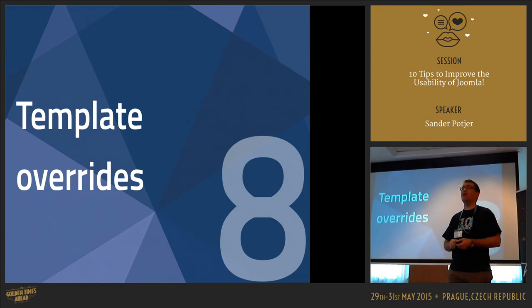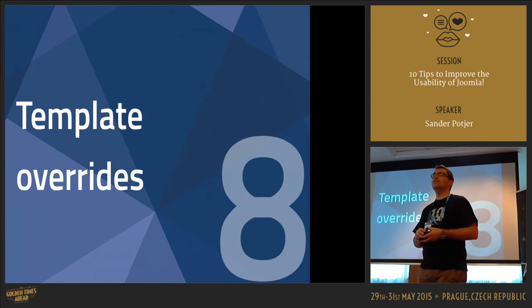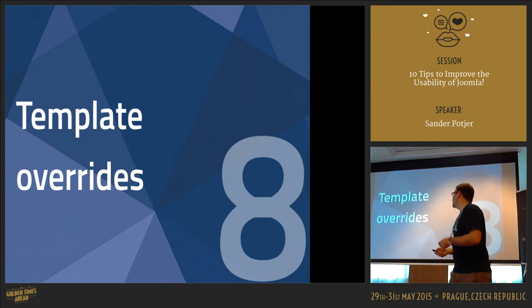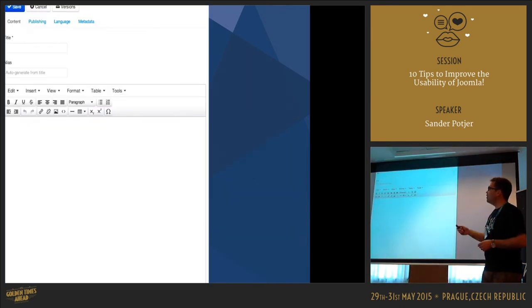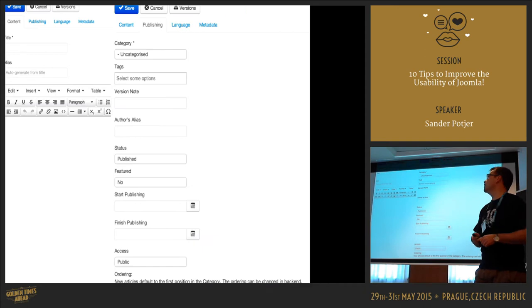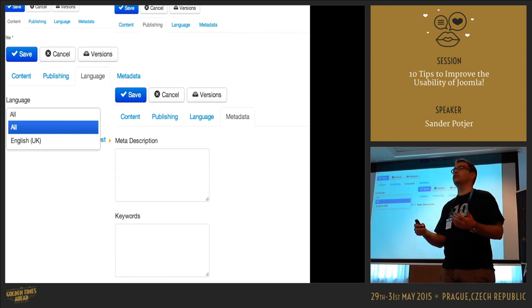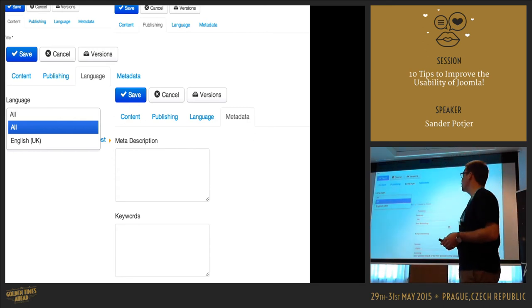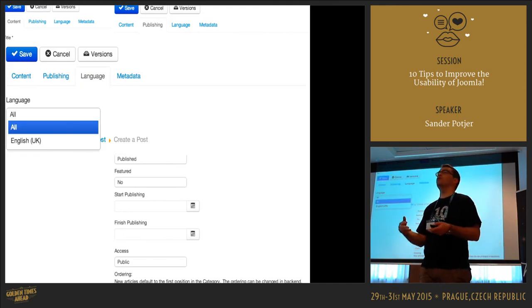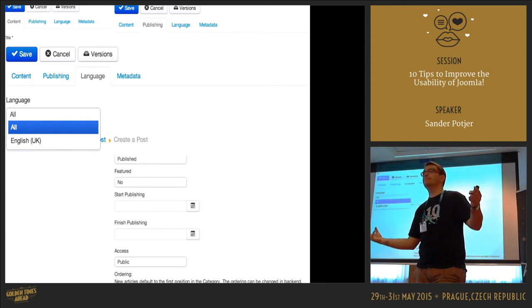Template overrides — many of you have used them. One of the main reasons to create template overrides is to improve usability or change formatting. If we go back to the Create Article screen in Joomla, it's not really user-friendly. If people only publish an article once every two or three months and get all these tabs with options they barely need, do you think they go home saying 'Joomla is a great product'? I don't think so.